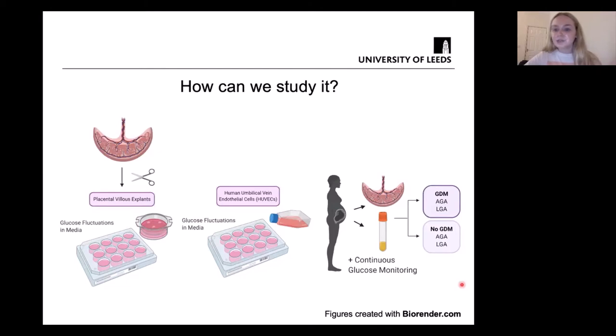In the near future, we are hoping to recruit women who are at risk of developing gestational diabetes. We can then follow them throughout pregnancy, collecting blood samples and also collecting their placenta at the end of pregnancy. From this, we should have women who developed gestational diabetes and women who didn't, as well as women who had appropriately-sized babies, known as AGA, and women who had large-for-gestational-age babies, known as LGA.